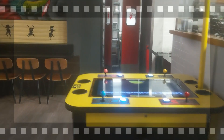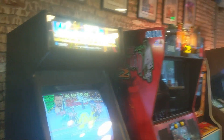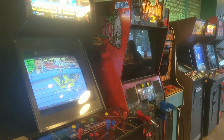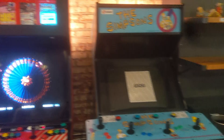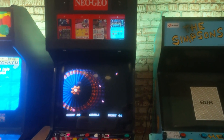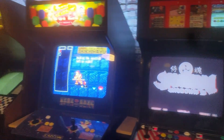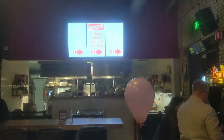Walking over into the adjoined Super Good restaurant, you can enjoy some delicious food as well as play even more arcade cabinets. I even found some of my favorite games here. You know I absolutely have to play the Simpsons arcade game whenever I get a chance. Unfortunately it was out of order, but I guess that just means I need to come back again and try playing it then.